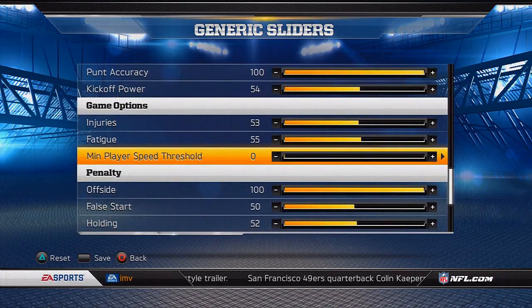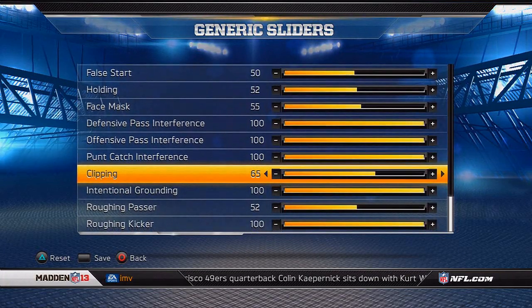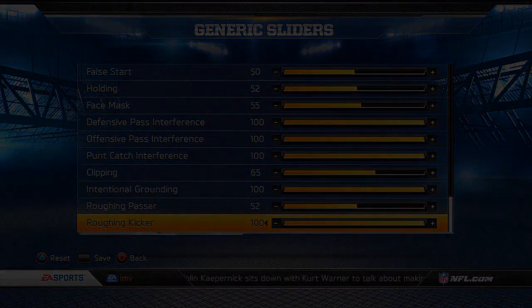The sliders are very similar to the ones I used in year one of the Titans Connected Careers — they're basically just a harder version of them. Anyway, that's pretty much all I have to say. Thank you guys for watching, hope you did enjoy, and it's Straight Out of Boston — peace.